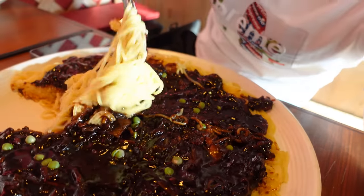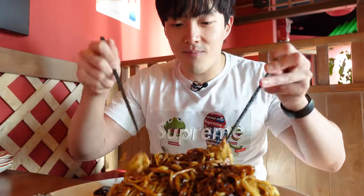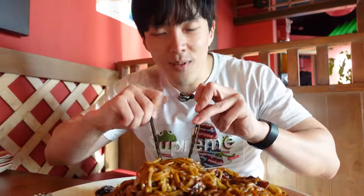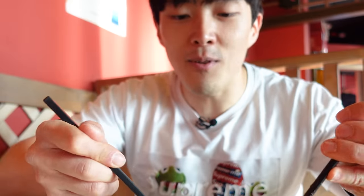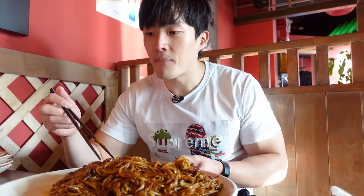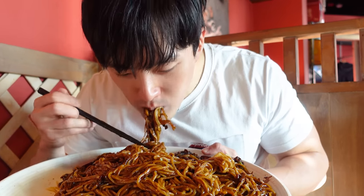What you do with jajangmyeon is mix the noodles with the sauce. And with this monster jajangmyeon, even the process of mixing it took a lot of time. This has to be like three to four kilograms of pure calories. I don't know if this is healthy for me — probably not — but I'm going to do it anyway, because I'm a dangerous man doing dangerous things. Alright, children, let's get the party started. You know what really surprises me? It's the fact that the food is actually good.